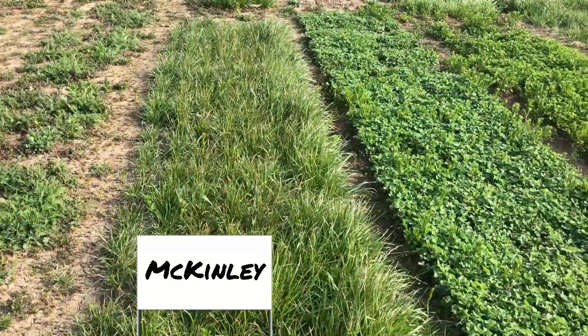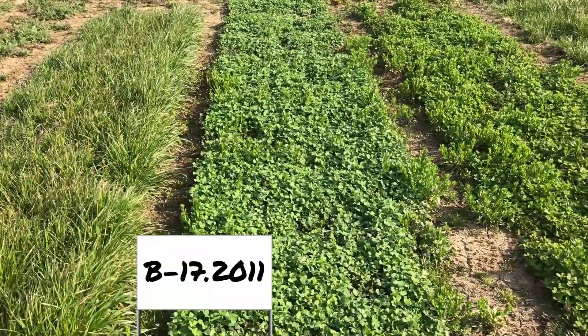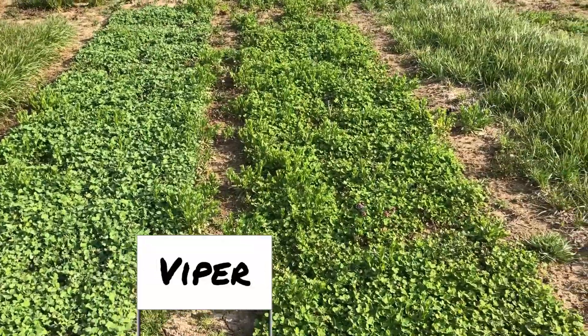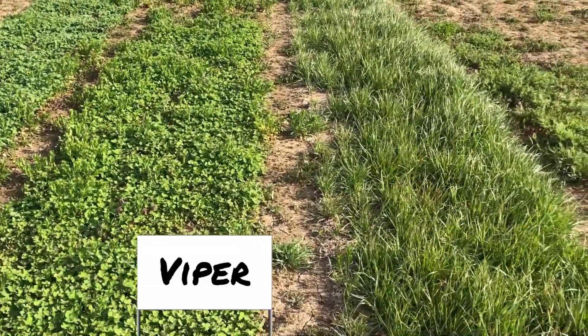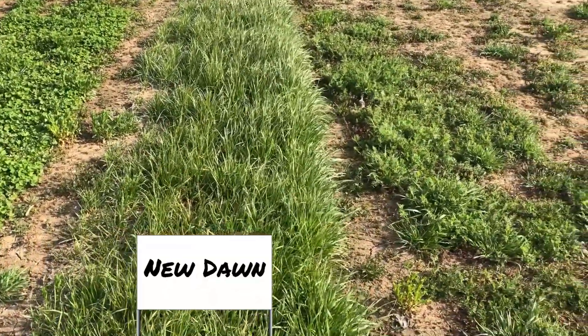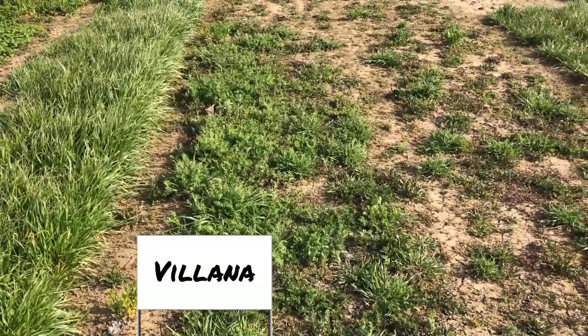McKinley — looks like that plot's pretty full. There's B-172011. Next to it is Viper, that's a Balanza clover. Adjacent to it is another ryegrass — New Dawn. Volana, that's another hairy vetch.